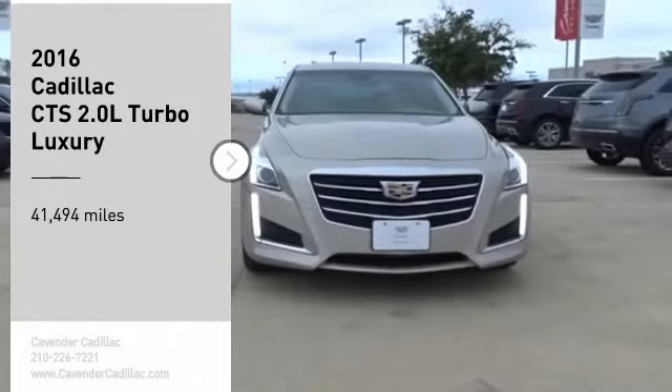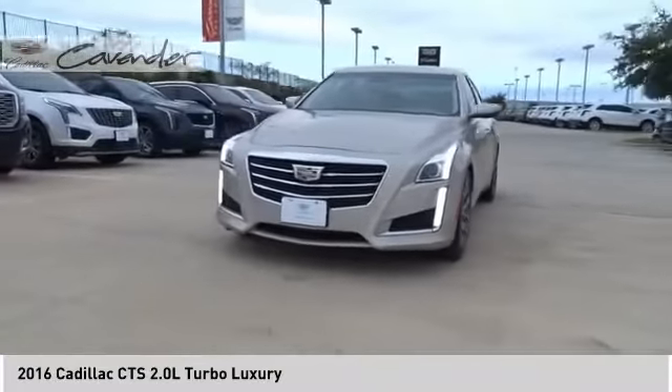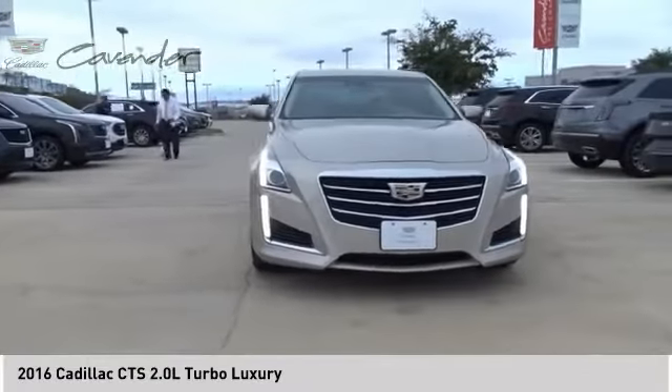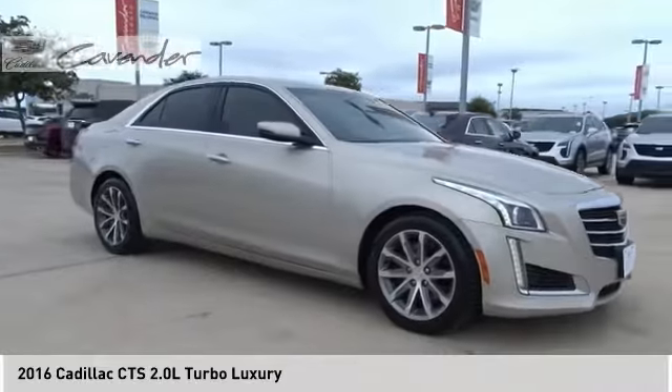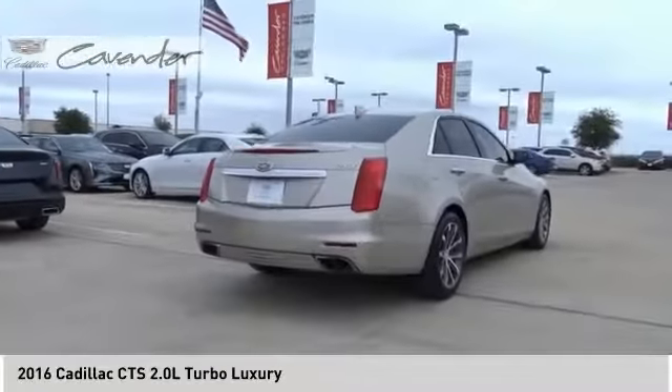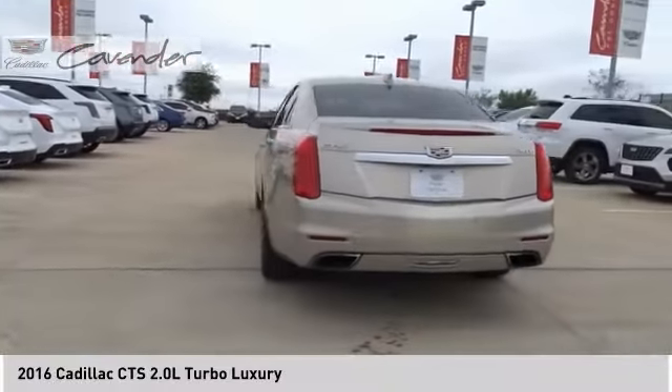Stop by and take a look at the 2016 CTS. The CTS is a well-sorted blend of all-American style and European-inspired tuning with a cutting-edge design. The luxury CTS blends elegant styling, performance, and exceptional fuel economy.